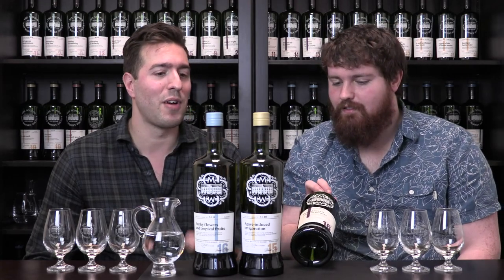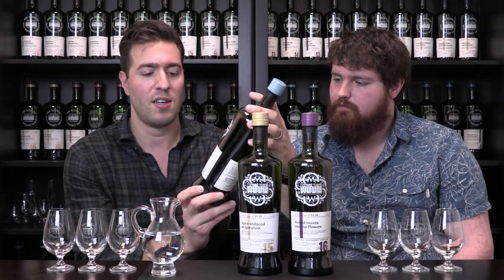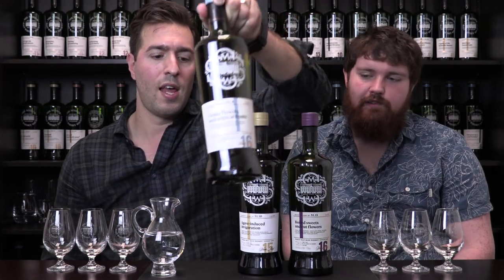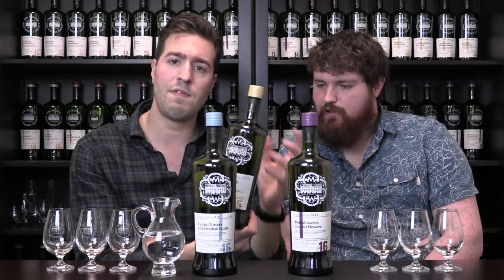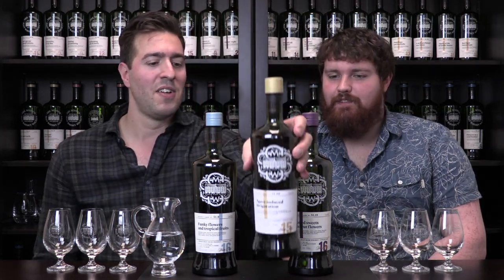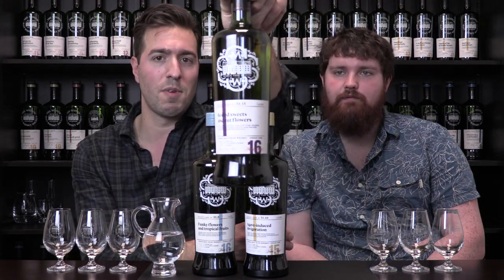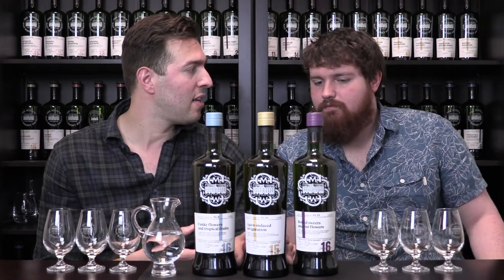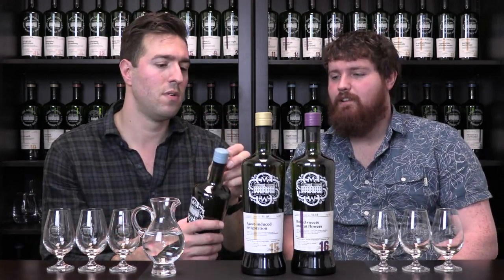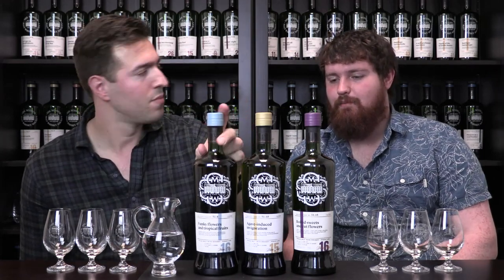The first one up is cask 51.8, which is called Funky Flowers and Tropical Fruits — 16 years old from a first fill bourbon barrel, from Northern Ireland. Then we have cask 51.10, a 15-year-old called Agave Induced Invigoration. And the final one is cask 51.15, Boiled Sweets and Cut Flowers, 16 years old, also from a first fill bourbon barrel. As an Irish whiskey brand ambassador, you don't get to taste a lot of single cask — to get aged single malt, single cask, it's pretty rare.